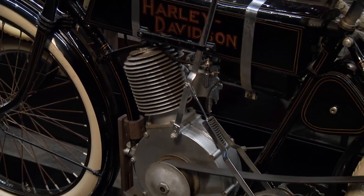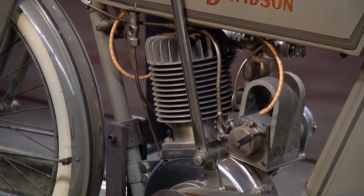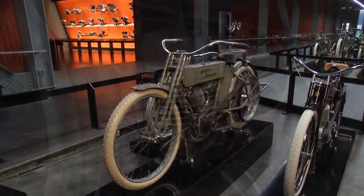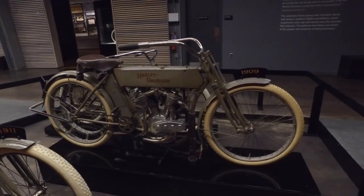When they were developing this, they put together about 10 of them? We believe 27 total. This is the sole surviving Harley-Davidson 1909 twin — the only place in the world somebody could see one is here.